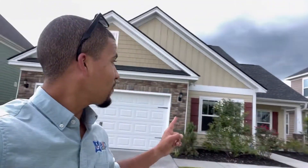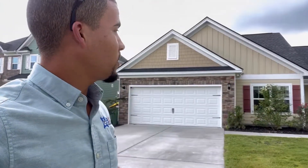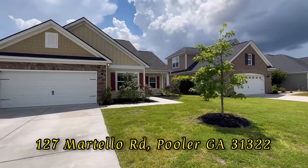Check out this home that just got listed in Pooler — it's a three bedroom, two bath, almost 1,700 square feet, listed for $340,000 at 127 Martello Road. Let's check it out.